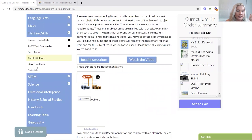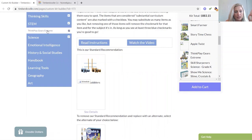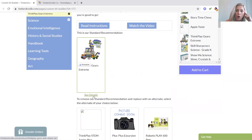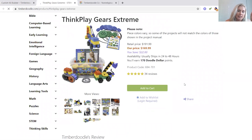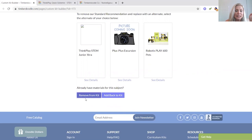Do you see how easy this is to just come straight down here? Storytime Chess — yes. Apple Twist — yes. STEM: Think Play Gears Extreme. Here's the deal — we have about 47,000 million trillion Legos and things in my house. I don't think I want this because we have so many building sets. I feel like that's just a waste of my money, so I'm removing it. I removed it last year from the kit too.